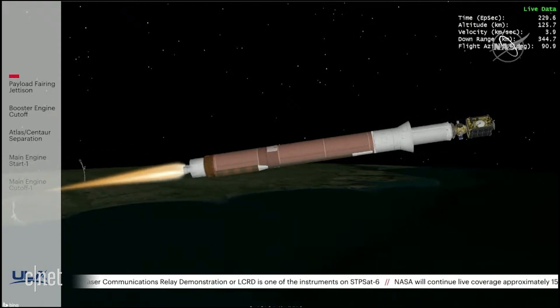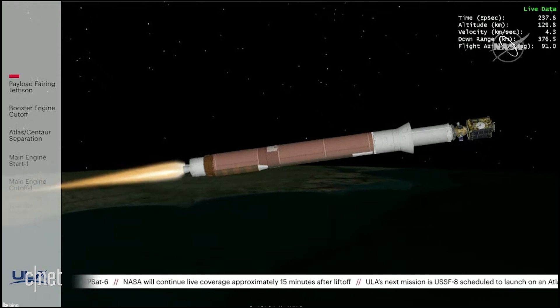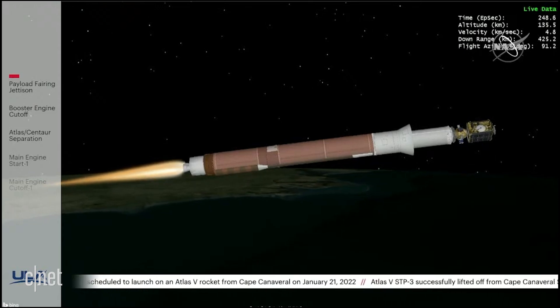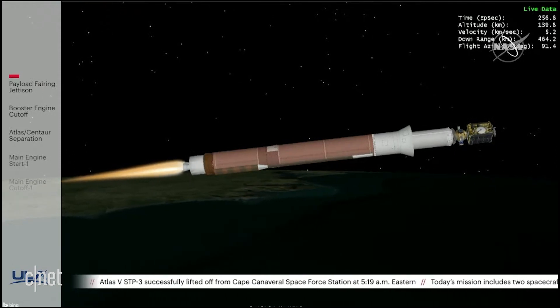The RD-180 is throttling back up as expected. Engine response looks good. The RD-180 is now throttling to maintain a constant 5G acceleration limit. Engine response continues to look good. Shuntar has begun the boost phase chill-down portion of flight to thermally condition the RL-10 for operation.